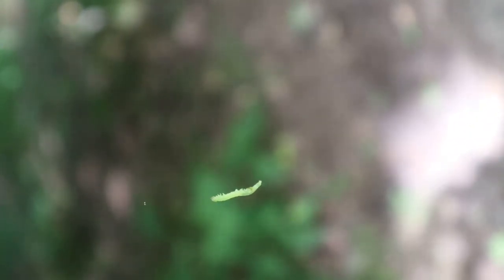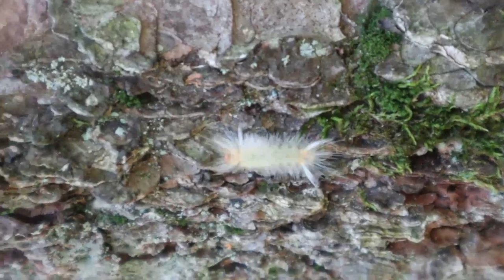If an inchworm feels threatened, it'll press a magic release button and drop to the ground. Caterpillars have up to 4,000 muscles to help them wiggle around. Why don't you try wiggling like a caterpillar?